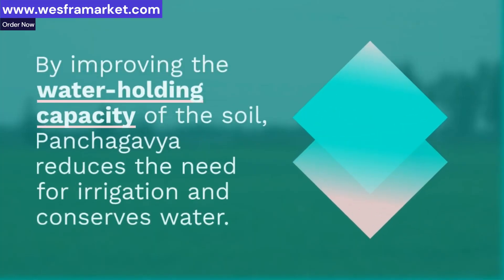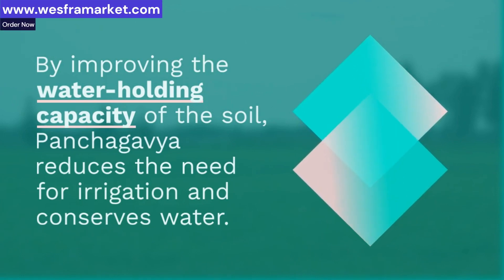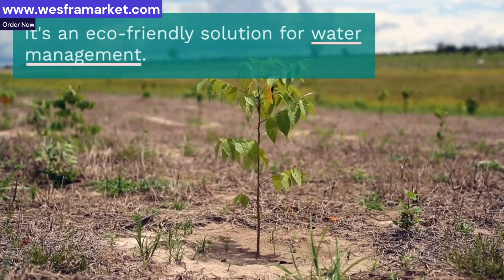Panchagavya is rich in microorganisms that benefit soil health, such as nitrogen-fixing bacteria. These microbes improve soil fertility and promote a healthy ecosystem.